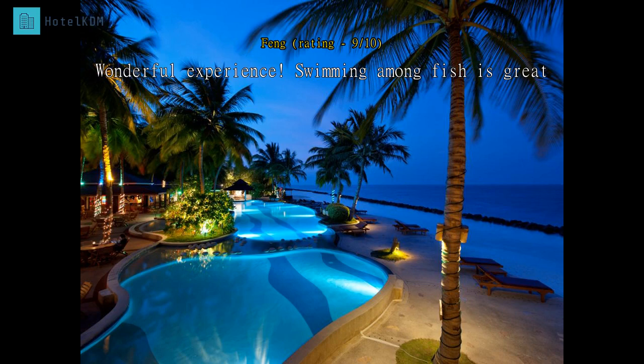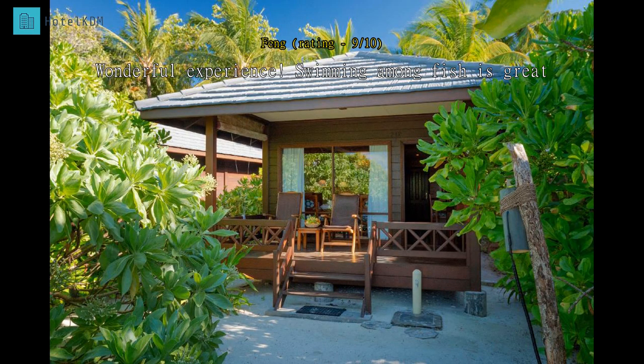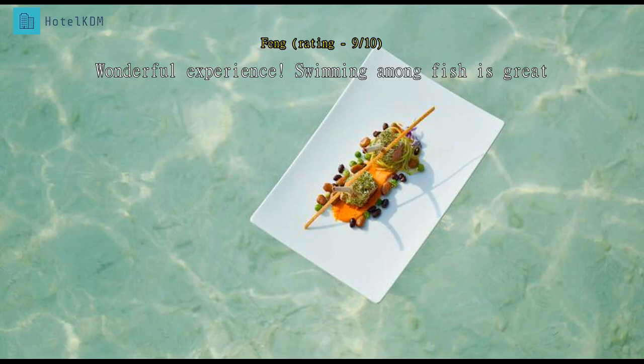It is the best experience so far at Maldives. The water is so clear that you can see up to 10 meters underwater. Very few people on the island so you can enjoy the quietness — great beach and sea views.